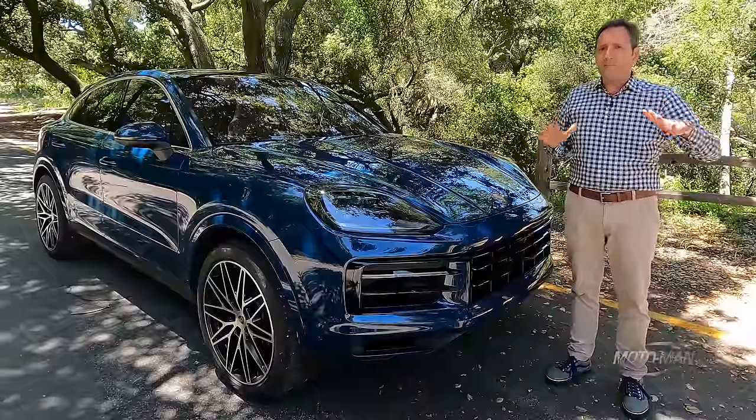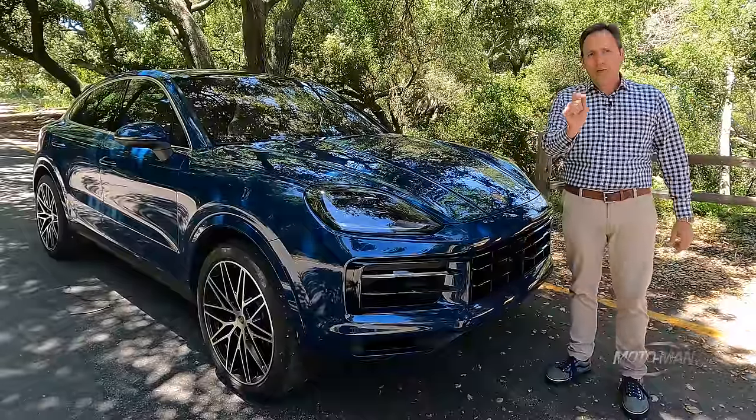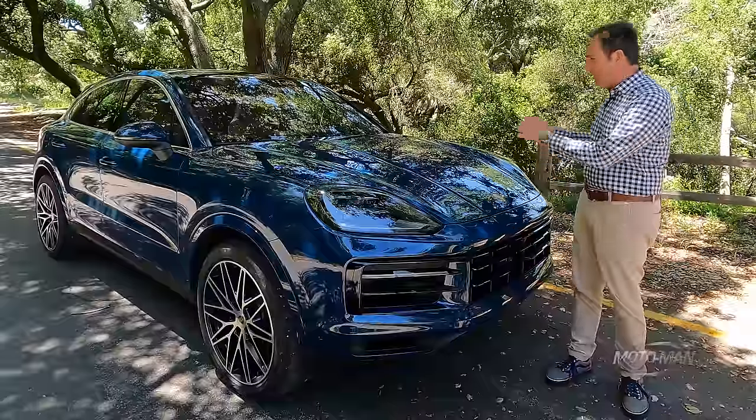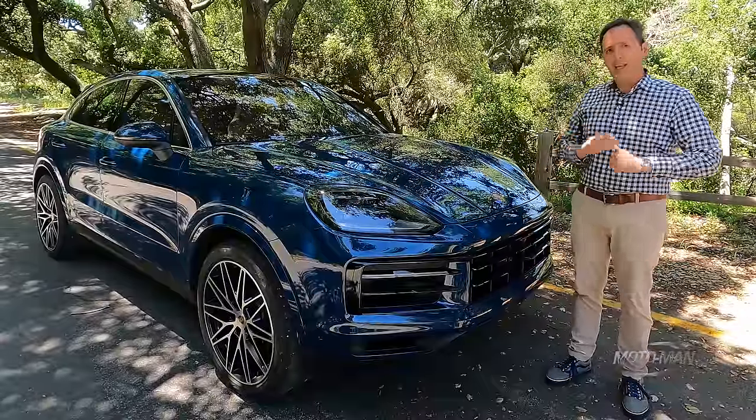That technology has transformed the company they know and love into something they wouldn't recognize, much like this — which is the reason why you and I have to look at the dot-2 of the third generation of the Cayenne.